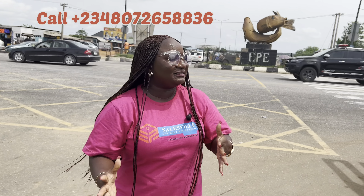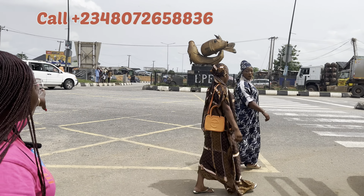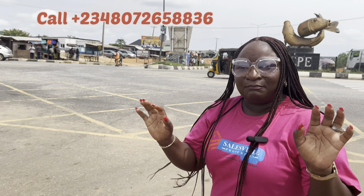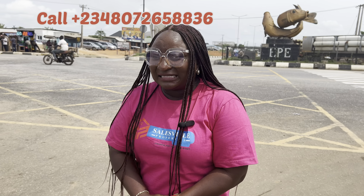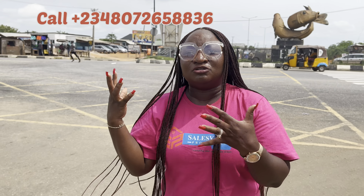As you all know, Epe is on the north side of Lagos State, Nigeria. This is the road that, if you are coming from Ibeju-Lekki, Lagos, leads all the way through. Things are happening here at affordable prices, and that is why I'm going to show you what we have.